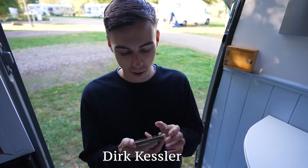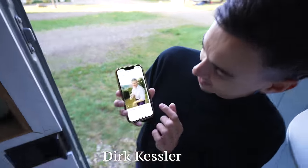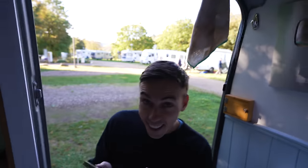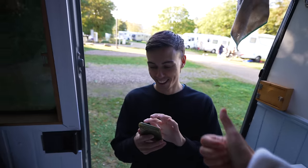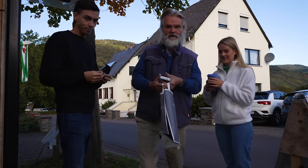We just Googled the name of the wine owner to double check — it is him! Not only did we get brilliant wine, we actually got it hand delivered by the owner himself. I think it's time to get on the road!